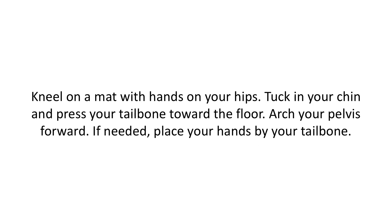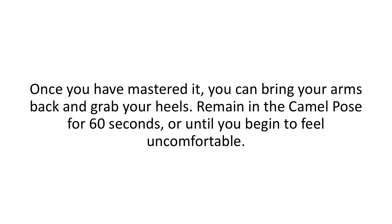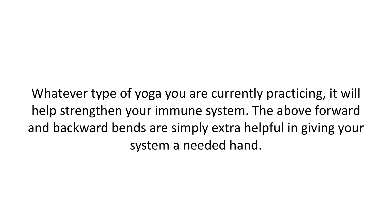Kneel on a mat with your hands on your hips. Tuck in your chin and press your tailbone towards the floor. Arch your pelvis forward. If needed, place your hands by your tailbone. This is an easy, modified camel pose. Once you've mastered it, you can bring your arms back and grab your heels. Remain in the camel pose for 60 seconds or until you begin to feel uncomfortable. Whatever type of yoga you're currently practicing, it will help strengthen your immune system. The above forward and backward bends are simply extra helpful in giving your system a needed hand.